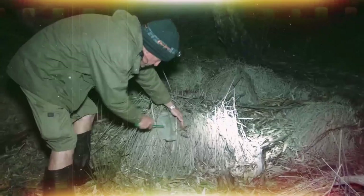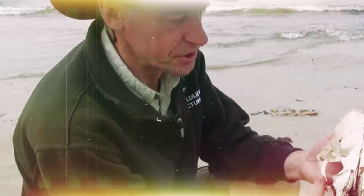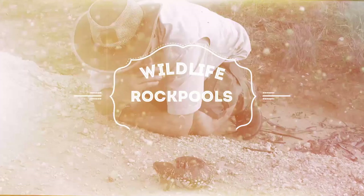Welcome to Wildlife Wanderings. I'm Andrew Wegener. I love to get out in the outdoors and nature to see what we can find — whether it's in a local park, down here at the beach, in a nature reserve, or even overseas. It's great to see what God's made for us, and we're going to see what we can find down here today at the reef. Let's go and have a look.